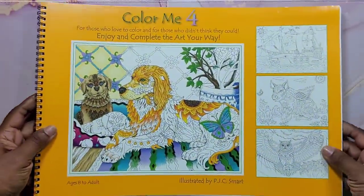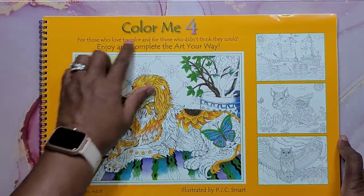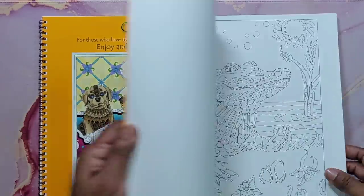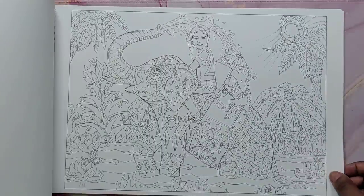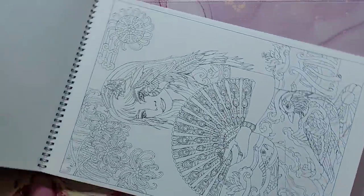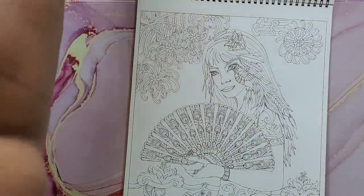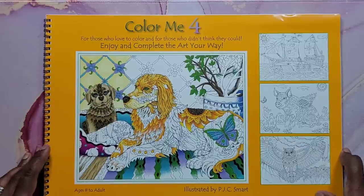Next is Color Me Four by PJC Smart. It's not like the A to Z — it's just the fourth book in the series and again it's in a doodly style. Very cute images. That's Color Me Four by PJC Smart.